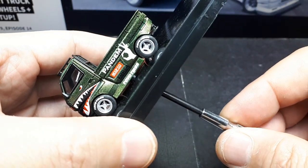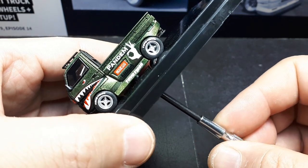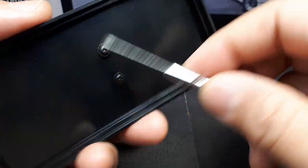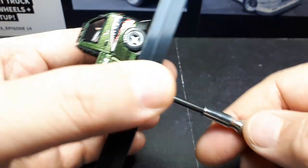Look at the back tire — see the difference before and after loosening? The plastic is actually cracked. Bad tensioning at the factory.